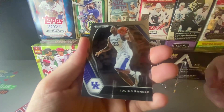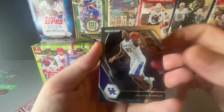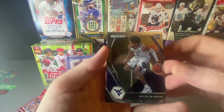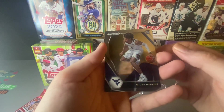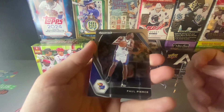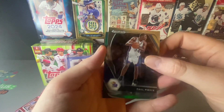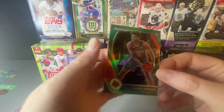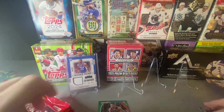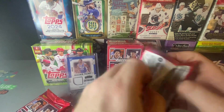So we got our first one — Julius Randle from Kentucky. Miles McBride from West Virginia rookie card. We got Paul Pierce from Kansas and a green of David Johnson rookie. Put that aside, next pack.